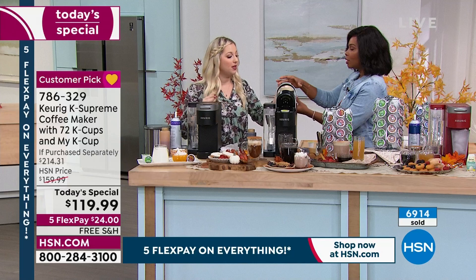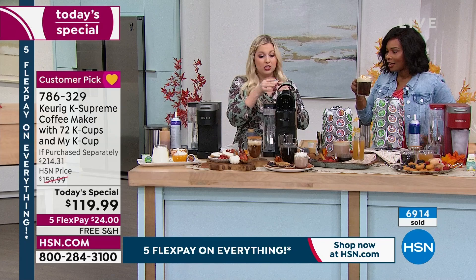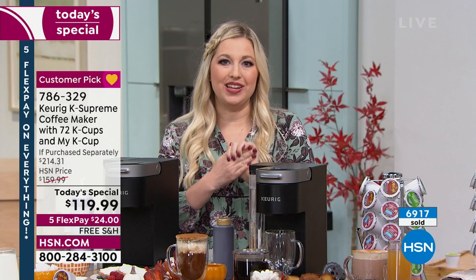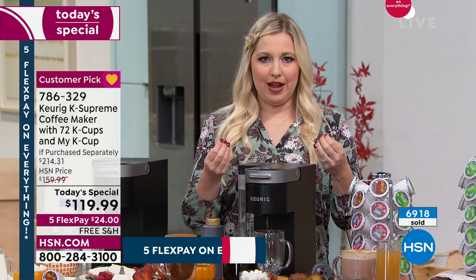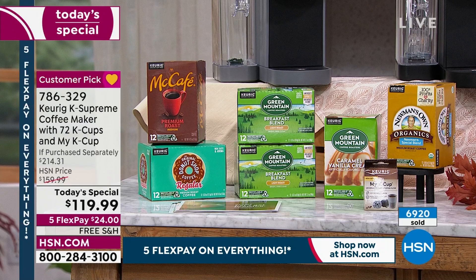We've partnered with over 75 different brands and brought you 900 varieties to choose from with Keurig. Keurig — we're the leaders, the pioneers, the innovators when it comes to single cup brewing technology. Popular brands like Starbucks, Dunkin' Donuts, Green Mountain, Swiss Miss, and McCafe — these very popular multi-billion dollar companies are trusting Keurig to brew their special grounds in each K-Cup.